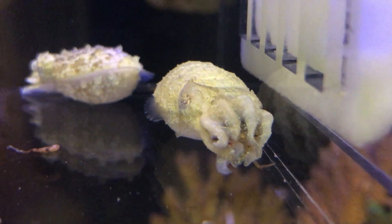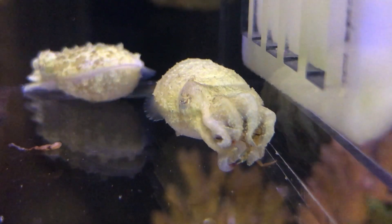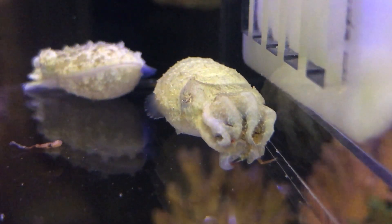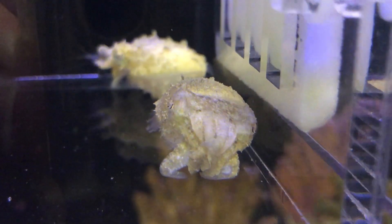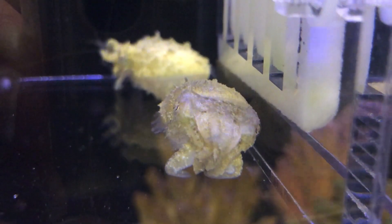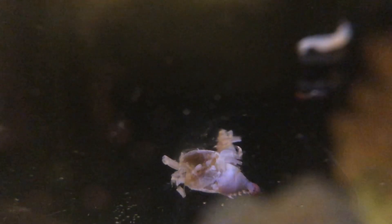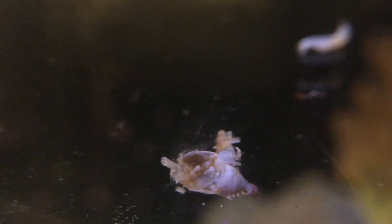All the hard work had been well worth it. The body of the crab was cracked open and completely eaten, with only its shell left behind.